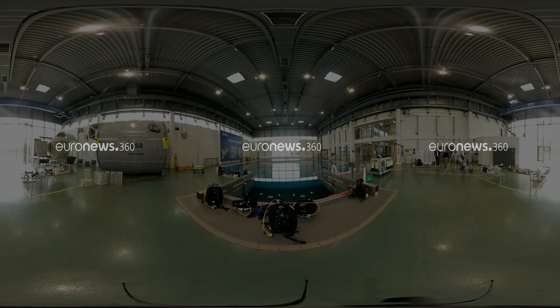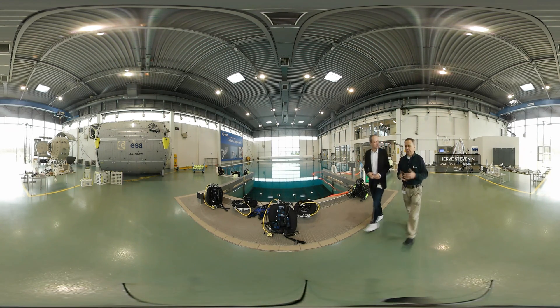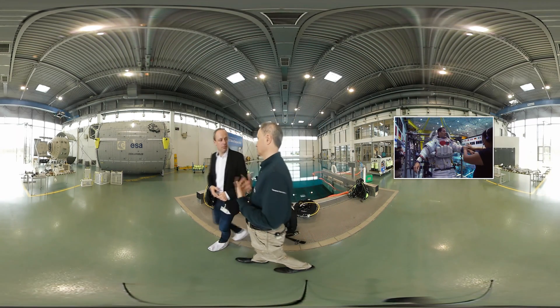Tell me about this place, what you need to learn here to be an astronaut. So here we are in the ESA Neutral Buoyancy Facility, also known as NBF. This is a place where we train the European astronauts for spacewalk.